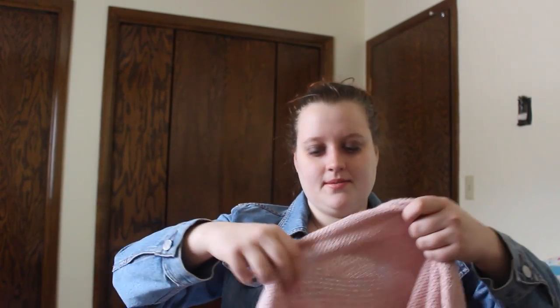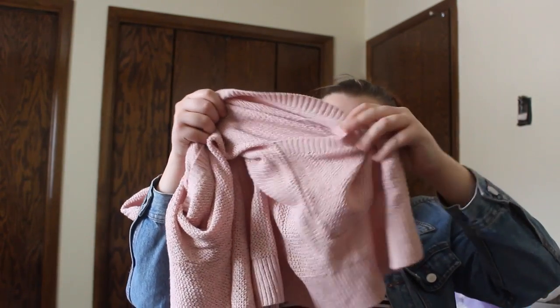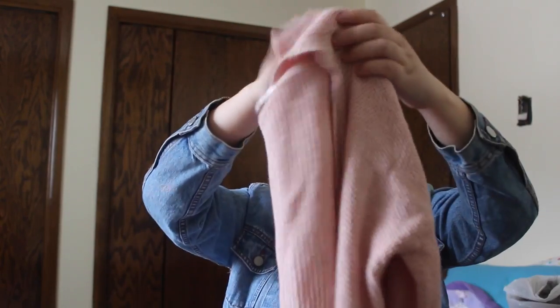The next items I got are actually both sweaters — I really like sweaters. This is a light pink sweater, it's super cute, and I got it for $25. It has pockets on both sides and it's kind of on the longer side, which is good — it goes past your butt.